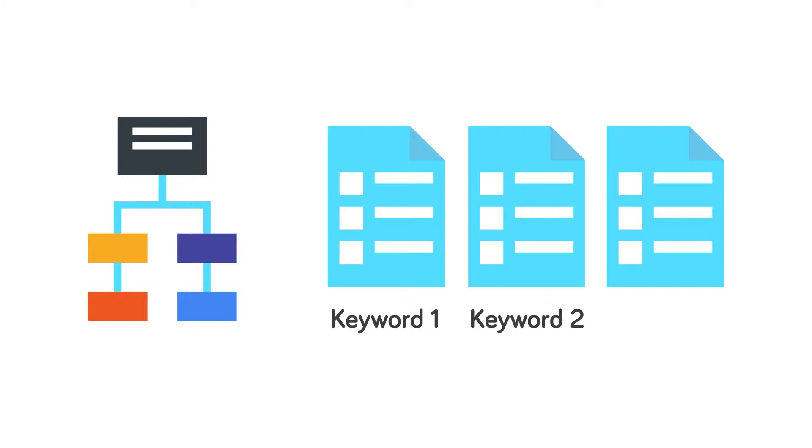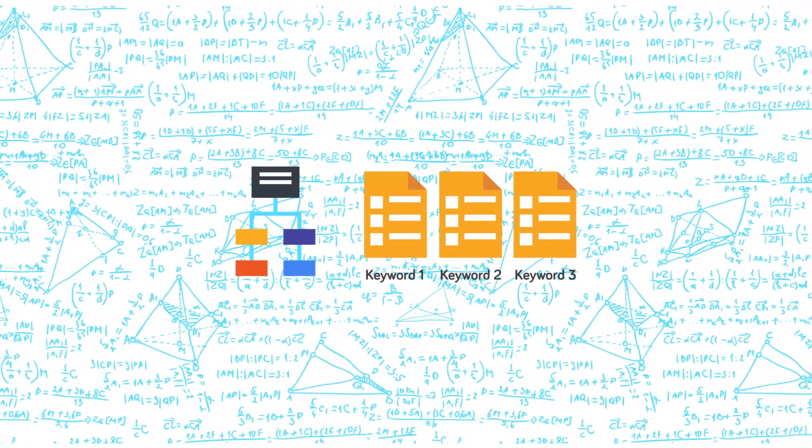As you create content, we use a special formula that highlights keywords and recommends content changes based on our internal SEO algorithm.